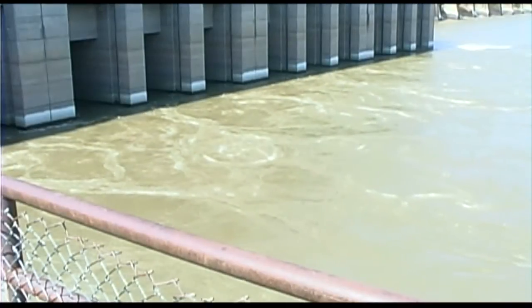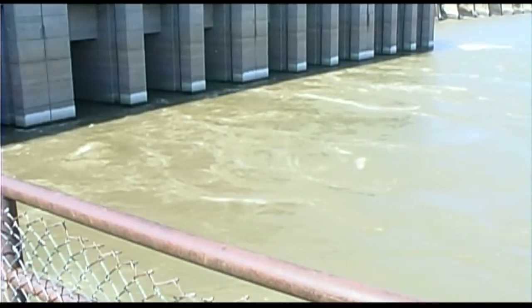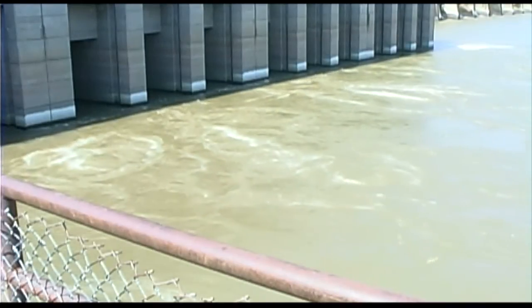Hydropower burns no fuel, so it produces no greenhouse gases. The water coming out of the dam is as clean as the water flowing in.